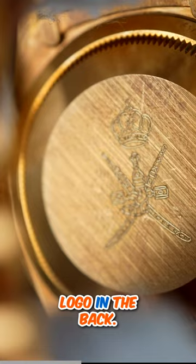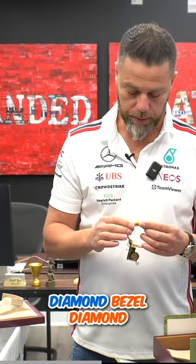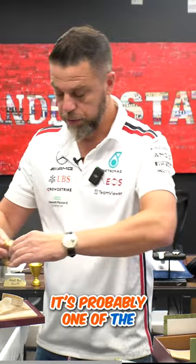We had a similar NOS Conjure without the diamond bezel, diamond dial, with the logo on top. This one has the logo in the back — it's probably one of the first Rolexes that started doing the logo in the back instead of on the dial.